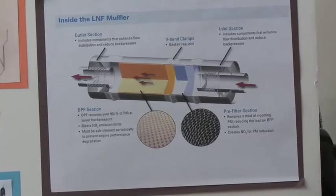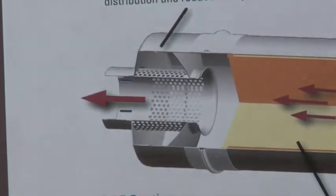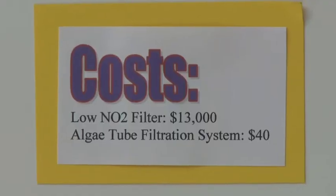The students found a special muffler filter already on the market which can remove 90 percent of particulate matter. But one of their main points was that you could use the algae tube without the LNF muffler, because the LNF muffler is kind of expensive — $15,000. You could buy a new bus with that money.